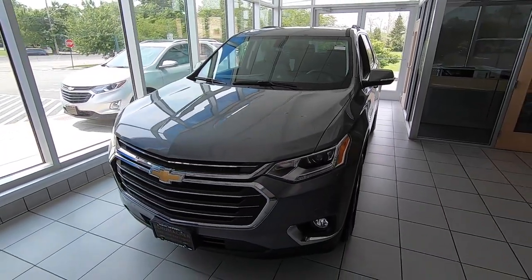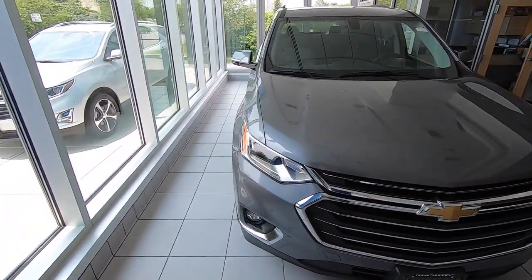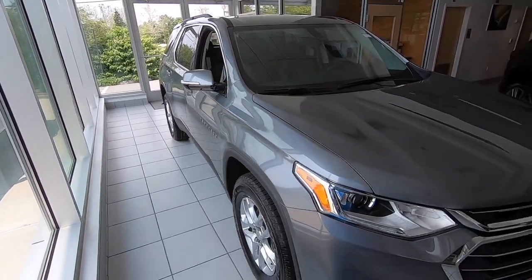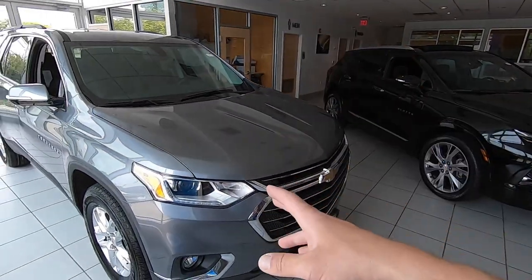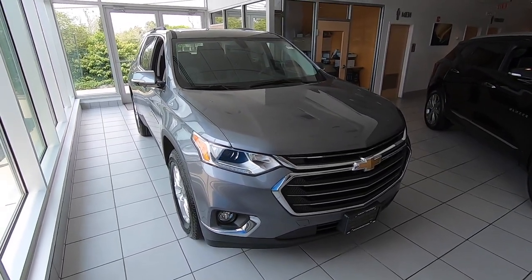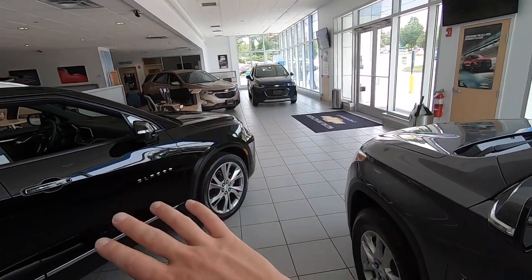The Traverse has many different models — this one is an LT. Front-wheel-drive based with controllable all-wheel drive you can turn on or off. It's powered by a V6 — the same 3.6-liter engine as the Chevy Blazer, also with a nine-speed transmission. Super efficient with a great amount of power. Fuel economy averages about 20 MPG — 17 in the city, around 25 on the highway. And every one of these vehicles runs on regular fuel; no higher-grade fuel required.